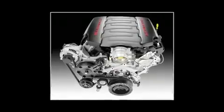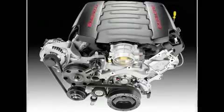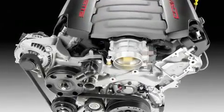General Motors Gen 5 Small Block V8, debuting on the new 2014 Chevrolet Corvette, uses a trio of technologies to deliver optimal performance with greater fuel efficiency.